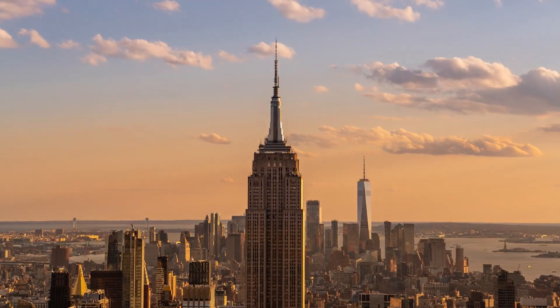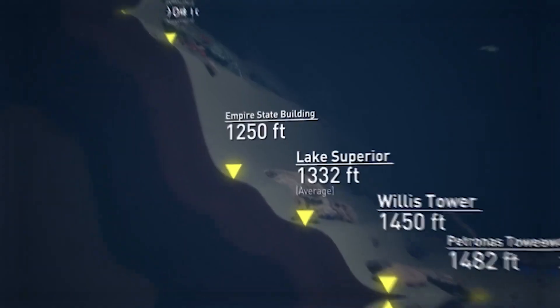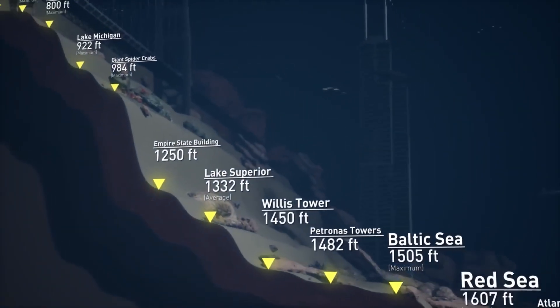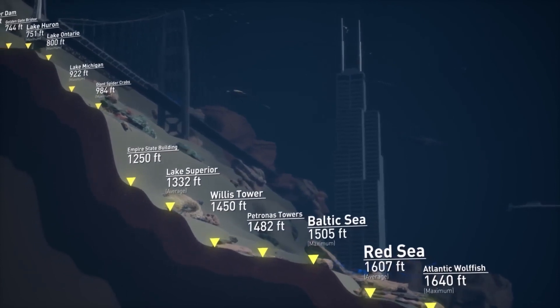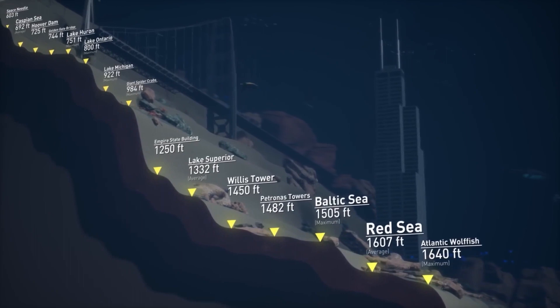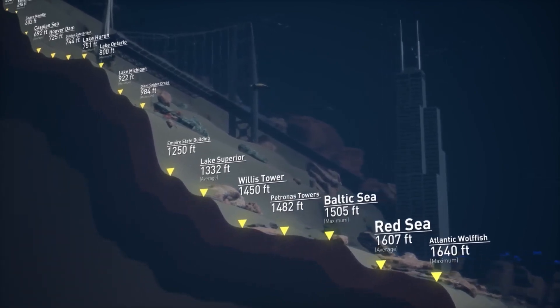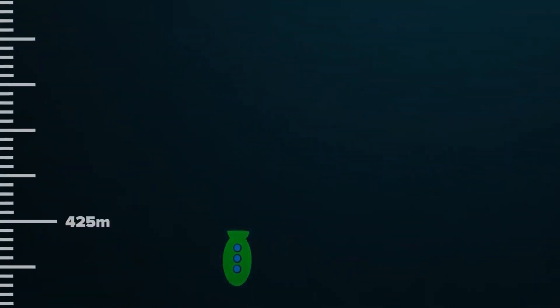Ever heard of the Empire State Building in New York? It was at one time the tallest man-made structure in the world. If we turned it upside down — just in our imaginations — with the bottom at the ocean surface, the highest point of that building would reach 443m below sea level. At this depth, visibility has greatly reduced as sunlight is unable to reach here in its full strength. Less than 1% of the sun's rays get here, and it's only going to get darker as we descend.